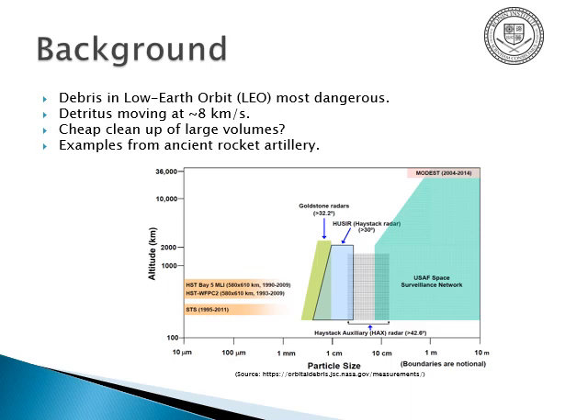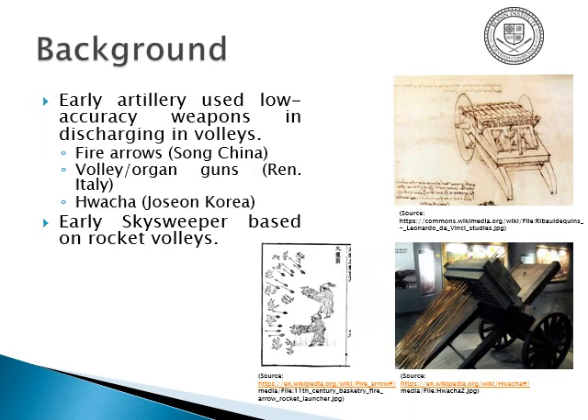My examples are inspired by ancient rocket artillery. There's the fire arrows — firework arrows attached to crossbow bolts or regular arrows. The Korean Hwacha, used in the Imjin War of the 1590s against the Japanese, typically arrows attached to firework engines all on the same fuse. And the Renaissance Italian organ gun — basically several musket barrels stacked on top of each other.